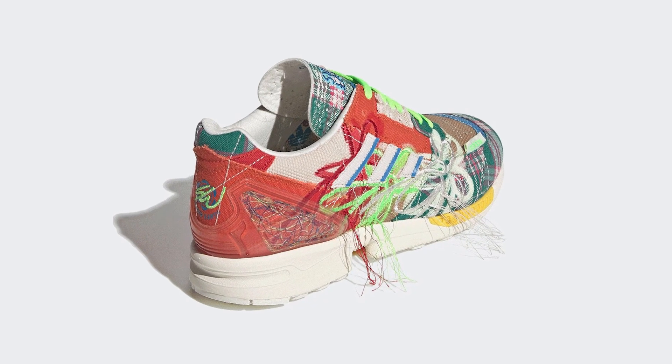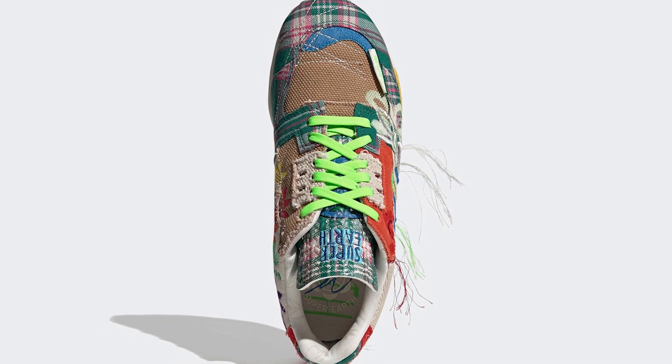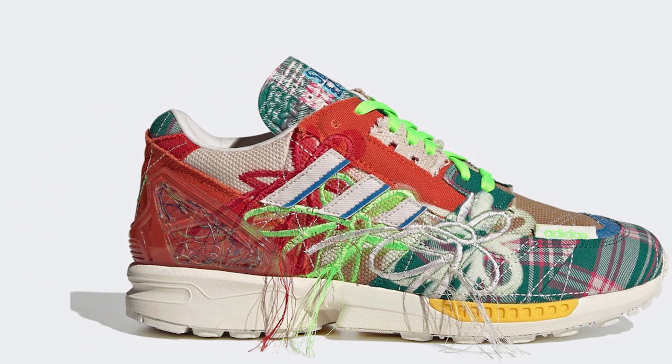Next up we have a collaboration between Sean Wotherspoon and Adidas for the ZX8000 in the Super Earth colourway, scheduled to release on the 16th of April for a retail price of £110. This is actually a follow-up to a previous Wotherspoon x Adidas collaboration — I believe it was also called Super Earth. Personally I think it's more wearable than the previous one, but I'm not sure what it is about that fringe he always seems to include on these Super Earth collabs.